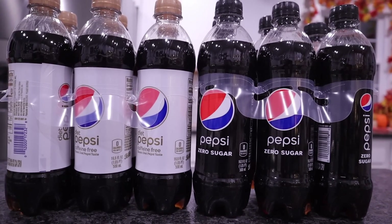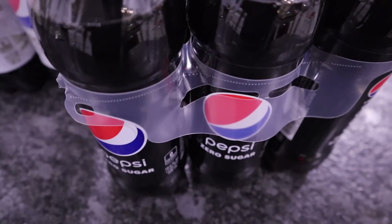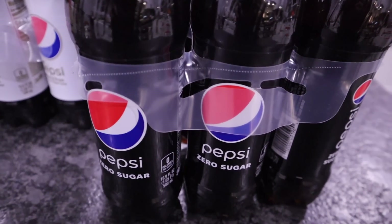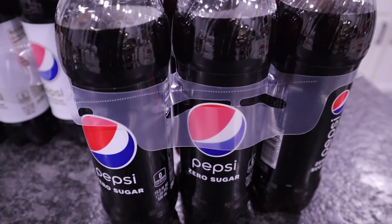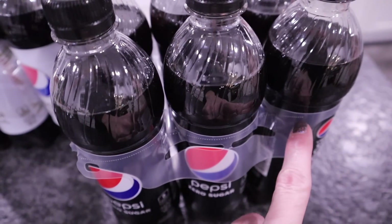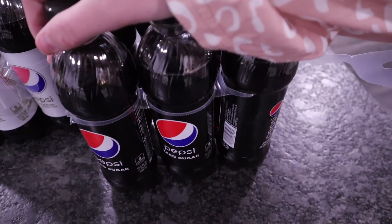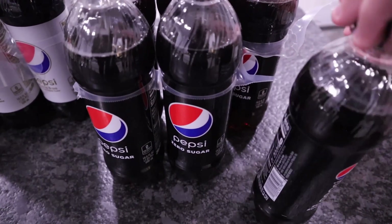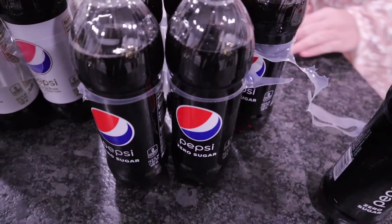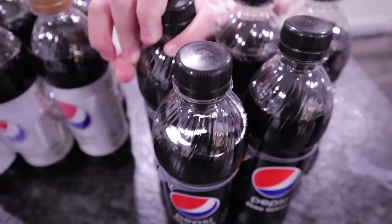Before we move on, here's a tip my mom didn't know: on soda bottle six-packs, there's a perforated line on the plastic ring holder. You just pull it and the bottles snap off easily. We used to use scissors, but about six months ago we realized that perforated line was there. Now Briley does it to all of them.